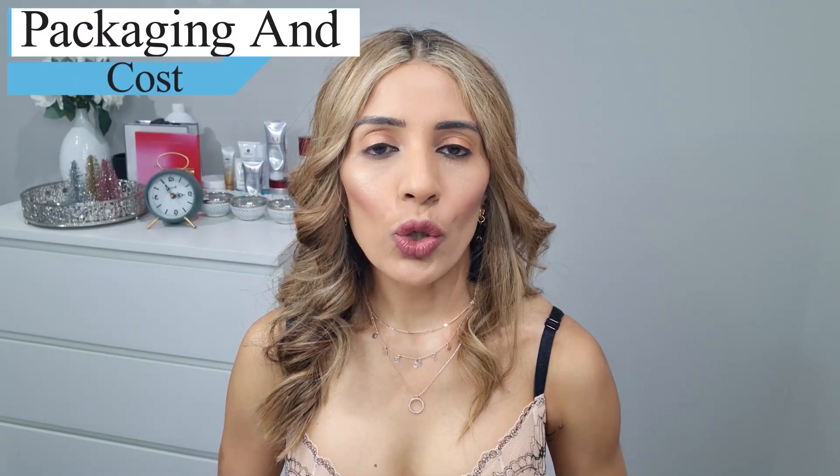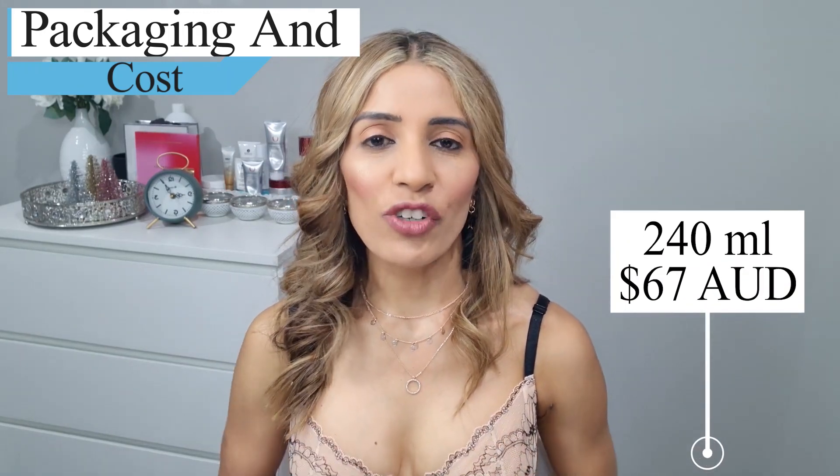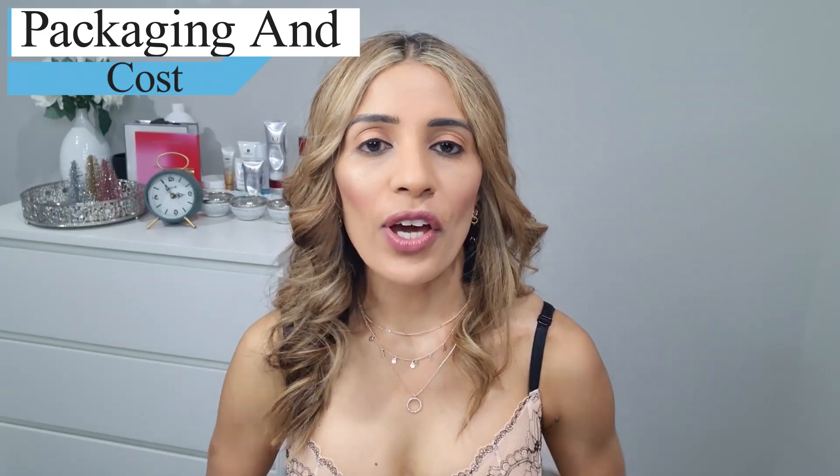The LHA Cleansing Gel is really good if you have combination to oily skin, because it removes all the excessive oil, dirt, grime and impurities and leaves your face feeling clean, soft and smooth. This cleanser comes in 240ml packaging and costs around $67 here in Australia. I've put the link in the description box below.